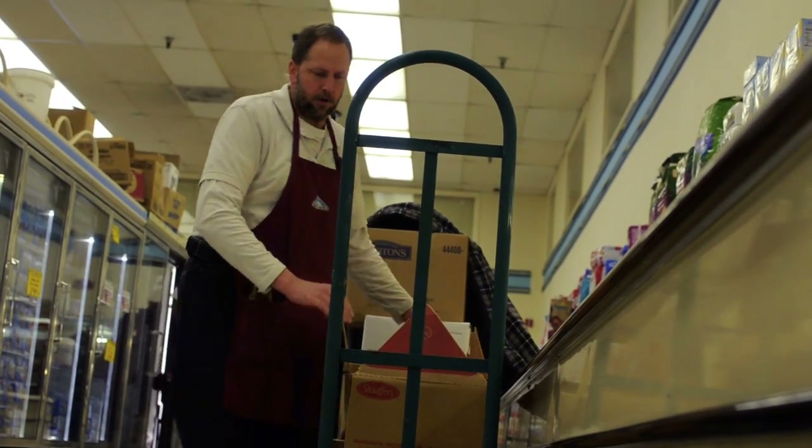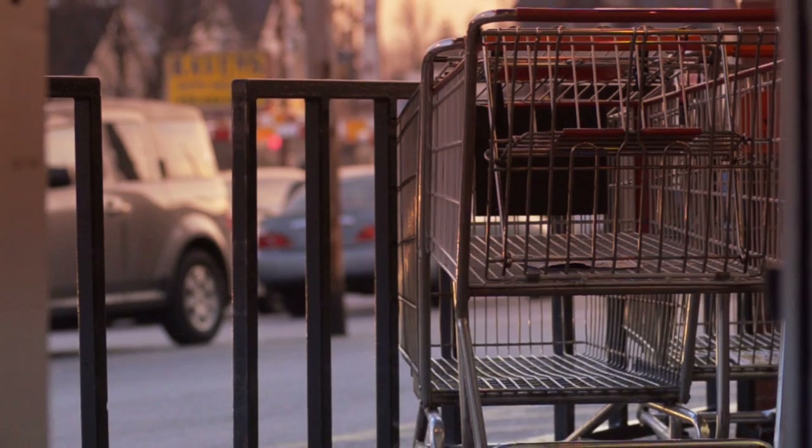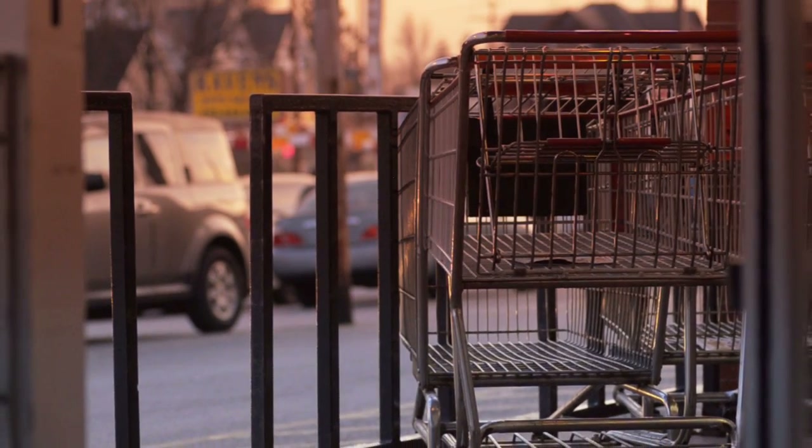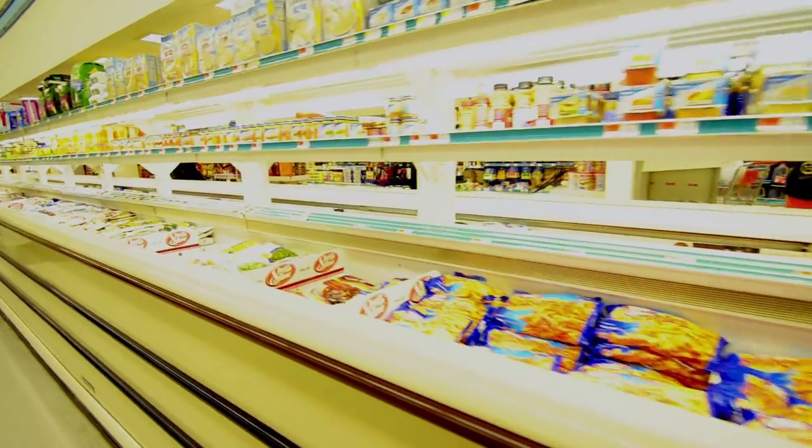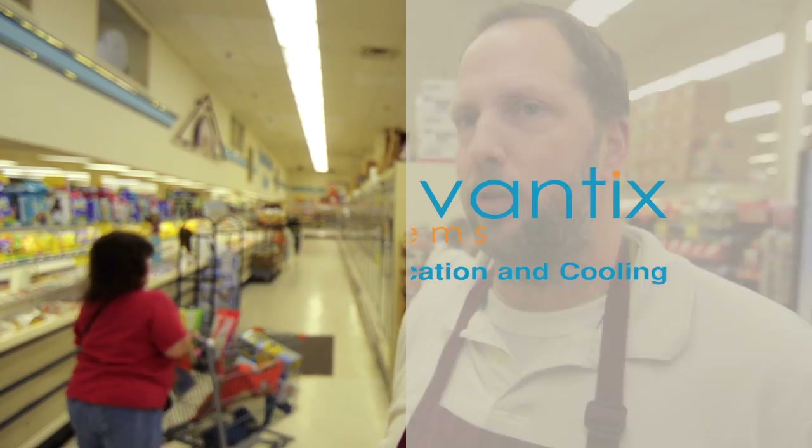Peter Scott, frozen food manager here at Byrite. Basically, my freezer would suck all the moisture in from the store because the store is so porous, and the humidity from the air would just come in here — the humidity in the store would be the same as outside. And it would just pull that moisture right down into the freezer cases. That's the problem.